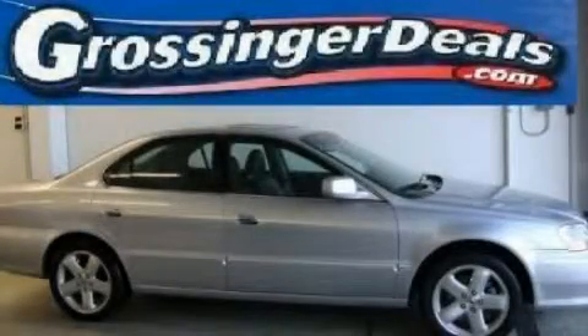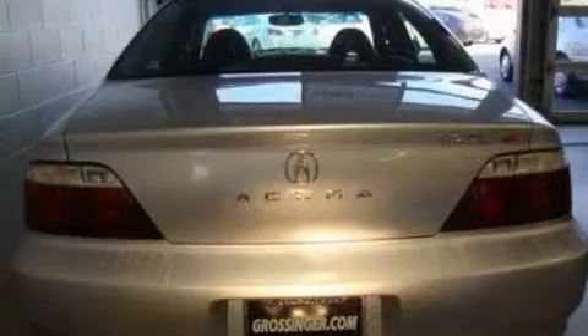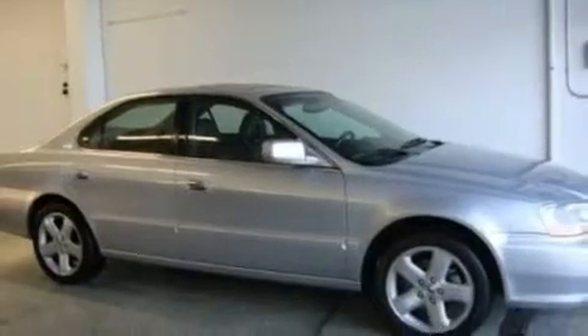This is a 2003 Acura TL. It has a 3.2-liter six-cylinder engine and an automatic transmission. Its top features include a sunroof with a sunshield, heated seats, cruise control, a premium sound system, leather seats, and performance tires.